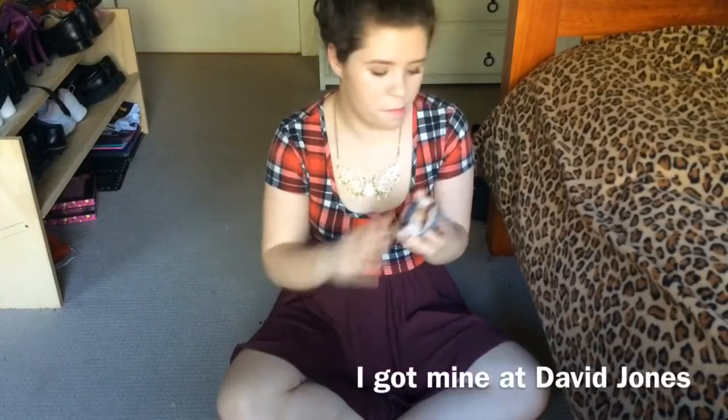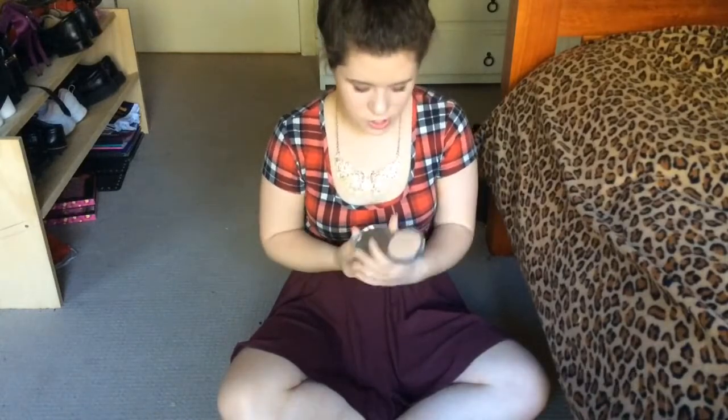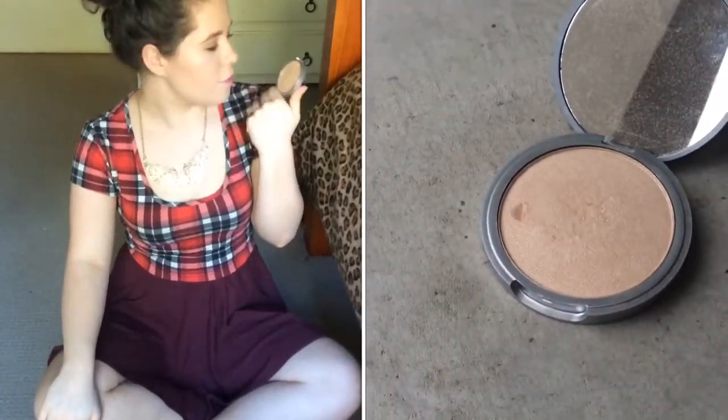I just grab a more dense brush and contour with that. The Mary Luminizer from The Balm is a highlighter and it's just a golden highlight — really, really pretty and really shimmery. There's a dint in it because I accidentally dunked my nail into it. I really like it for just on the tops of my cheekbones. I use an e.l.f. small stipple brush just to work the product into my skin.